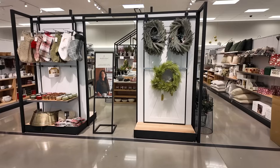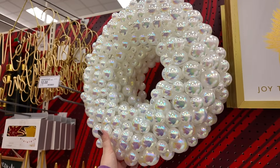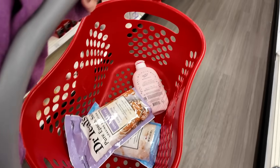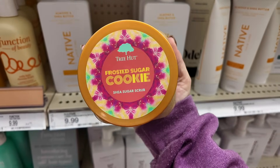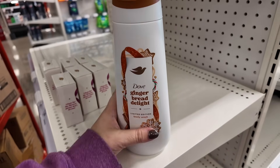Today we are going over everything new at Target for the holiday season. It's officially November and they have pretty much all their Christmas stuff out. I'm going to be going over Christmas decor, the Bullseye's Playground section, some clothing, candles, and they had so much new body care that I am so excited about. It's going to be a long one so let's get into it.